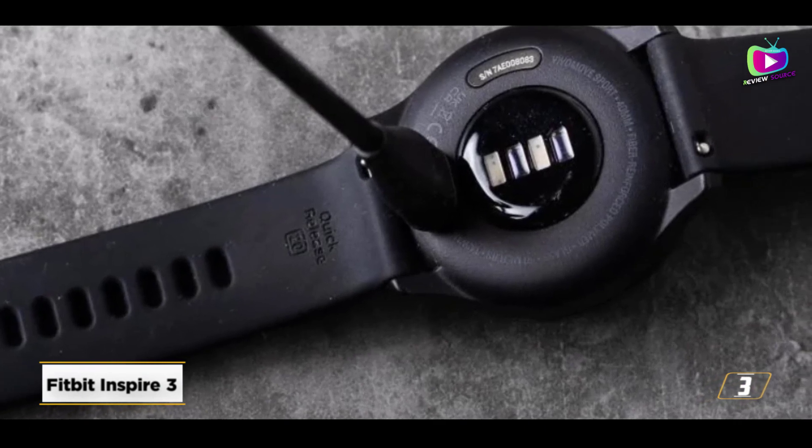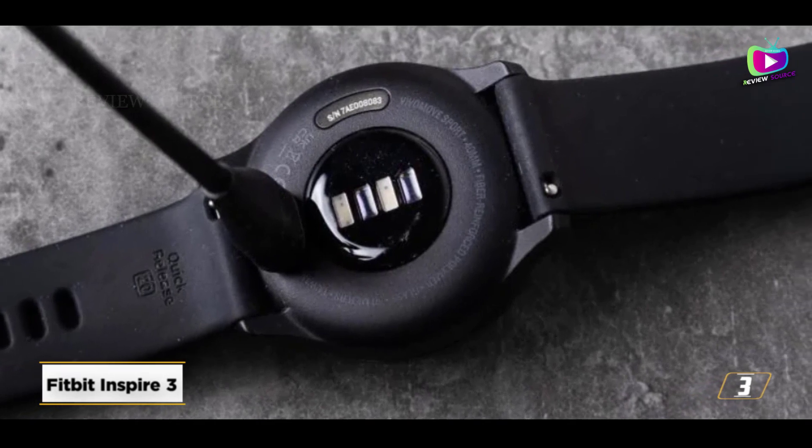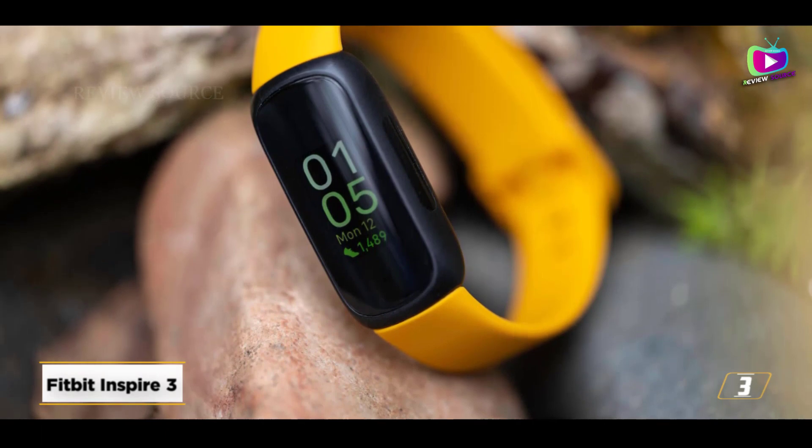Up to 10 days of battery life, albeit somewhat less if you activate the new always-on display option. 24/7 heart rate monitoring now supported by SpO2 data, and sleep tracking are all positive features.